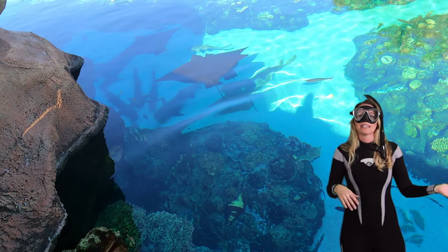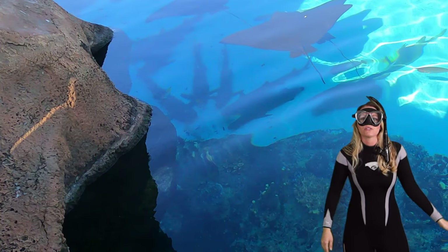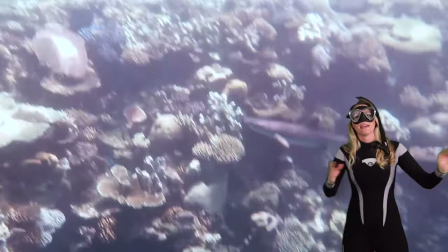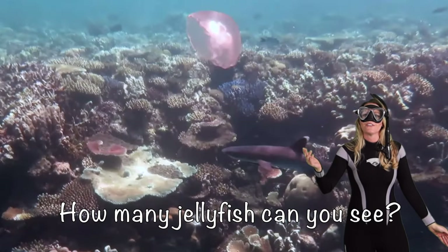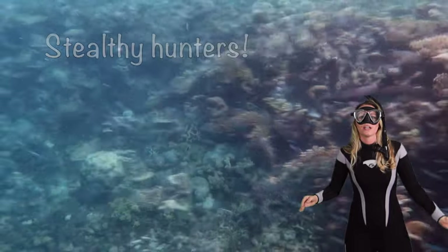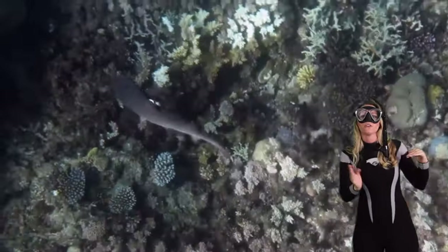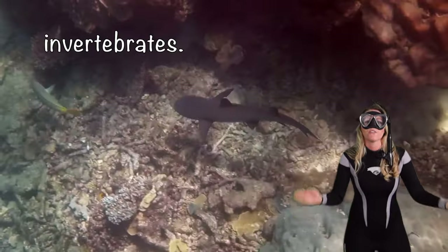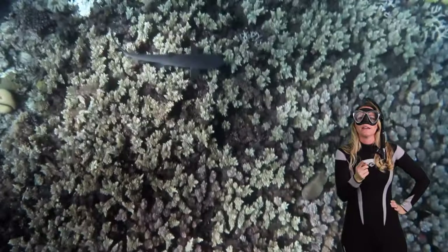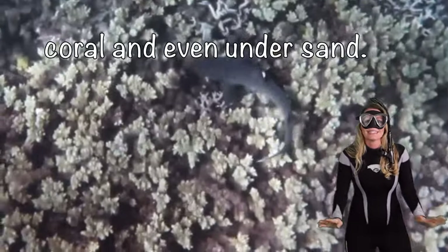One of the remarkable traits of white tip reef sharks is their habit of actually sleeping during the day. One time I came across one and woke it up! They often rest on sandy ocean floors or in caves to conserve their energy. This behavior is known as yo-yo swimming, where they alternate between rest and activity during the night. These sharks are stealthy hunters — their slender bodies and distinctive white tip fins allow them to maneuver gracefully through the reef's nooks and crannies, preying on small fish and invertebrates. What specialized cell does a shark use to hunt? Electroreceptors — they can detect electrical signals in corals and even under sand.